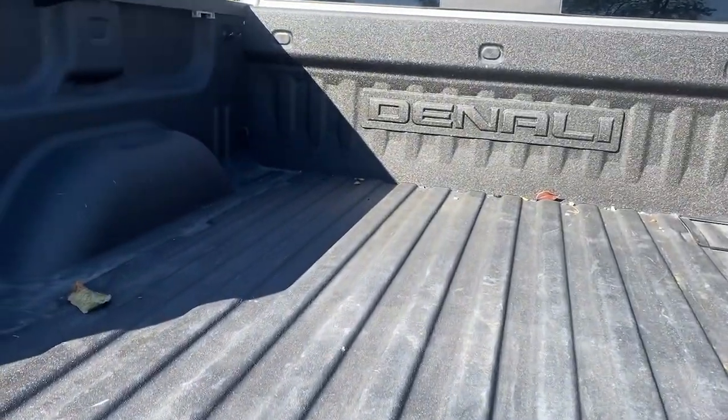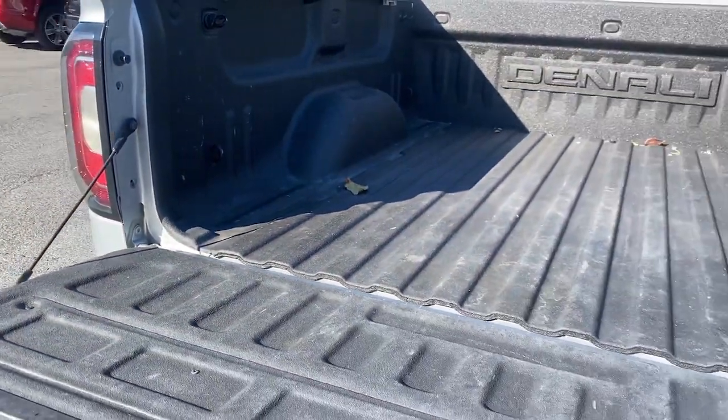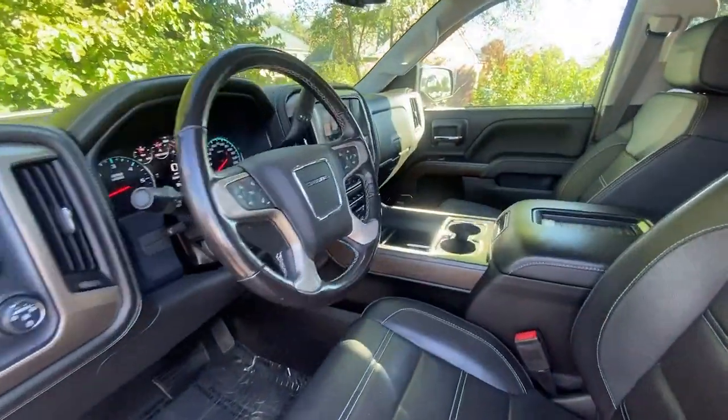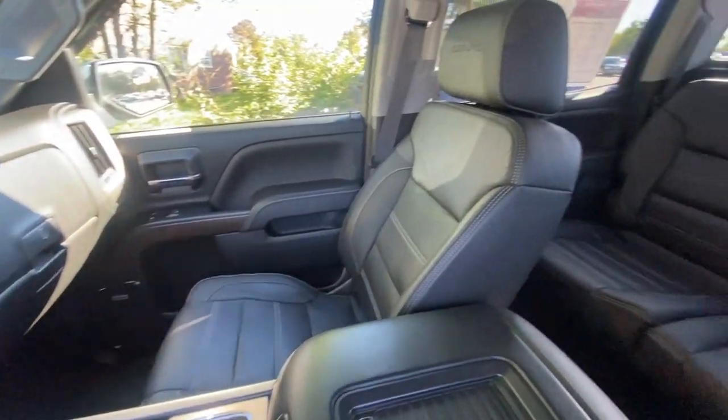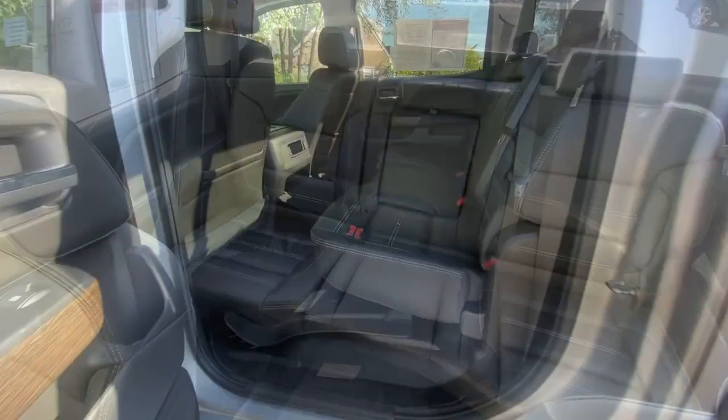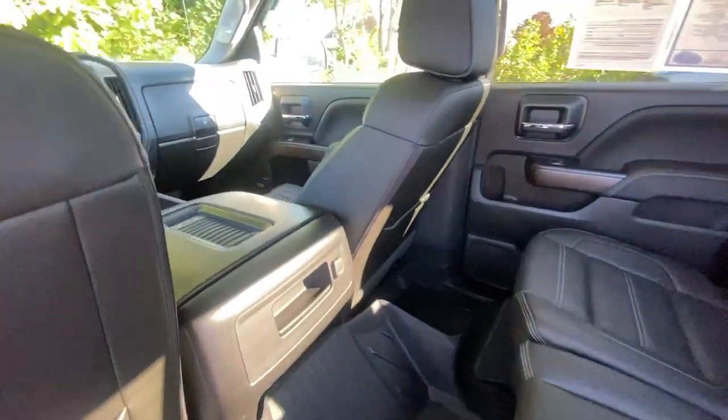These are just some of the great options this vehicle comes with: navigation system, steering wheel audio controls, electronic stability control, seat memory, trip computer, power windows, bucket seats, four-wheel disc brakes, and power steering.